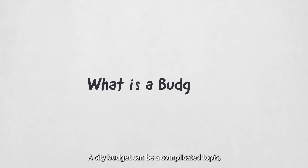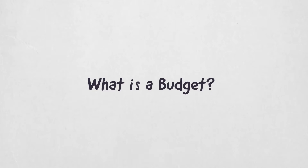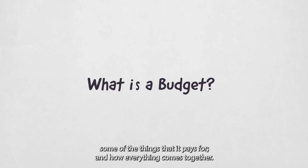A city budget can be a complicated topic, but it's an important part of how a city operates. Let's take a look at what a budget is, where the money comes from, some of the things that it pays for, and how everything comes together.